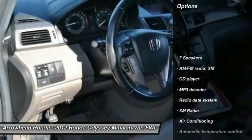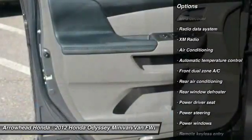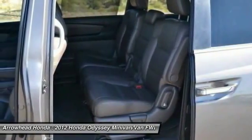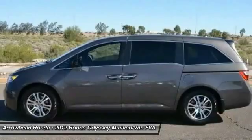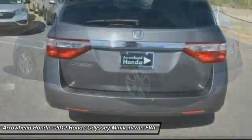Here are some of this vehicle's great options: power passenger seat, traction control, dual airbags, alloy wheels, power steering, air conditioning, front four-wheel disc brakes, electronic stability control, power windows, and security system. This beauty will make even your house keys jealous. Drive it today!